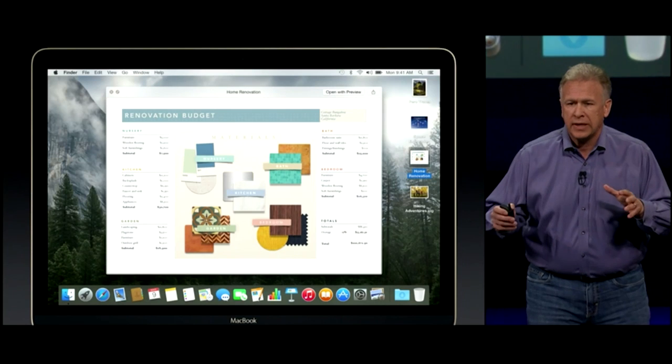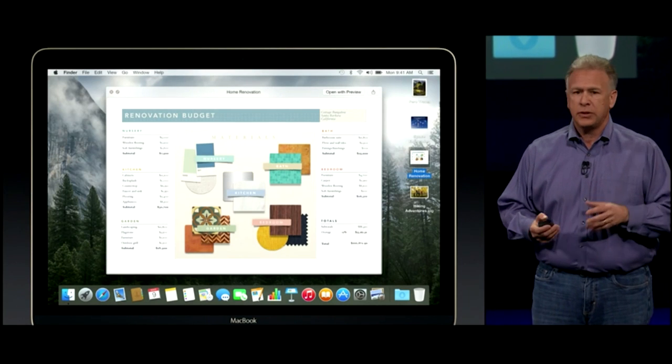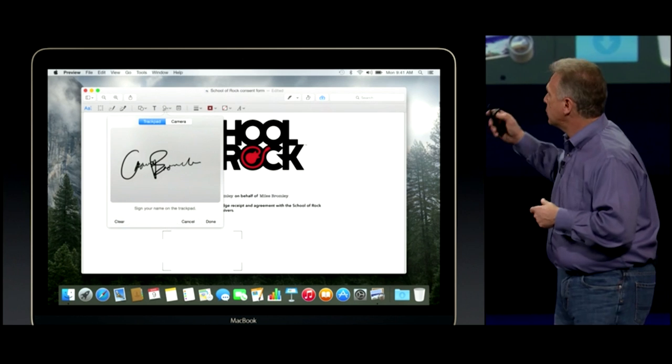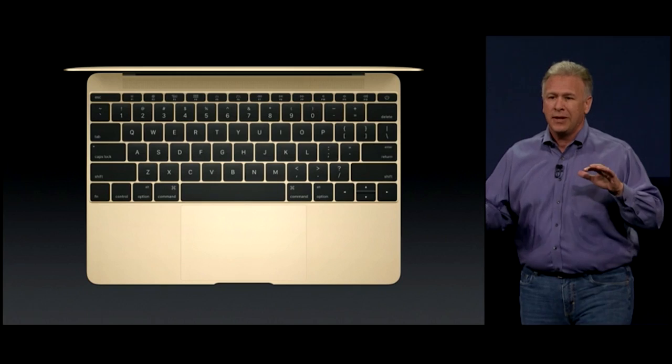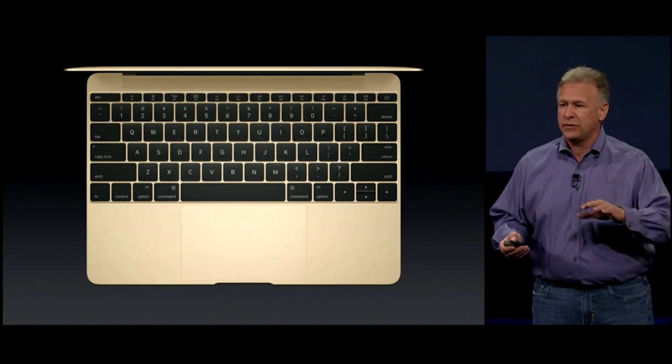This is a range of pressure that the sensors can sense, so in drawing applications or signing a signature you get a much more accurate illustration. Let's take a look inside, because what's on the inside is just as innovative as these features on the outside. This is the logic board of the 11-inch MacBook Air.